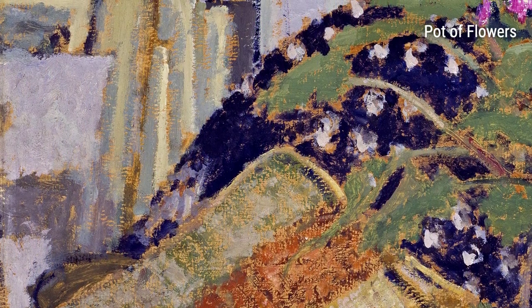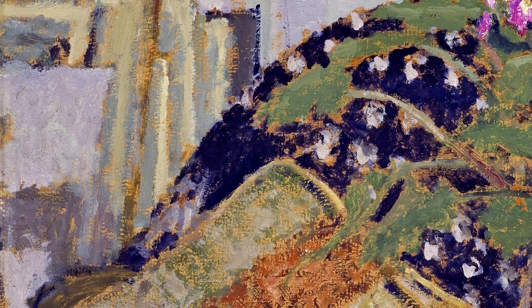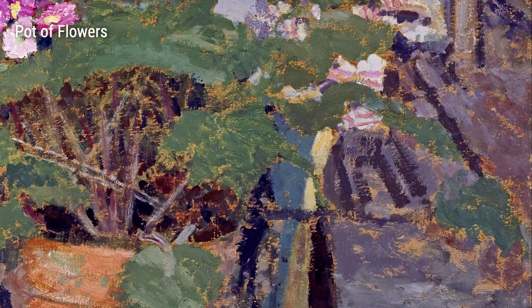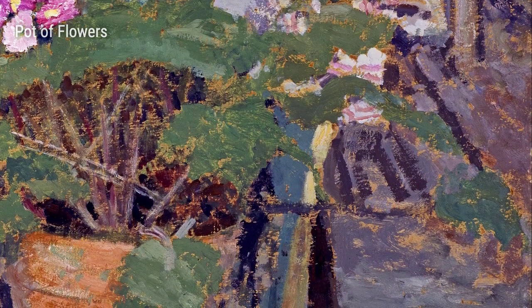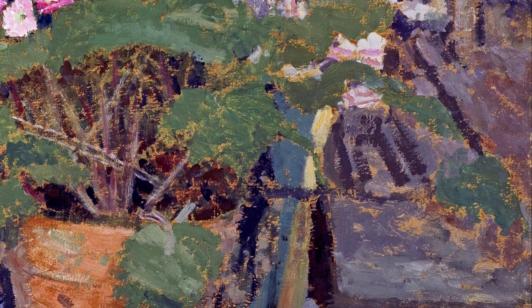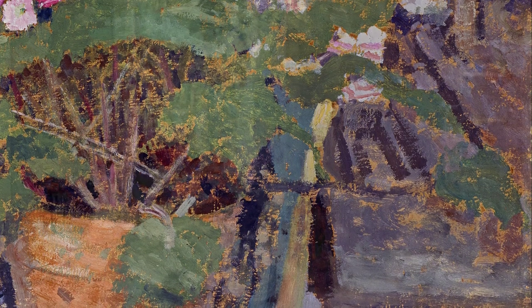Villard's exploration of still life continues in Pot of Flowers, from 1900. Through his delicate brushstrokes, he breathes life into the flowers, infusing them with an ethereal beauty. This piece reminds us of the fleeting nature of existence and the profound beauty found in even the simplest of objects.